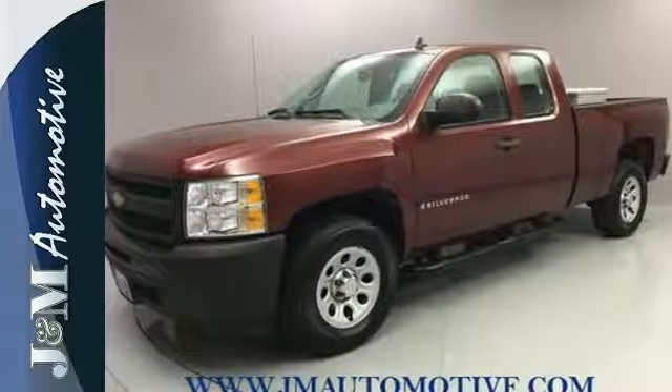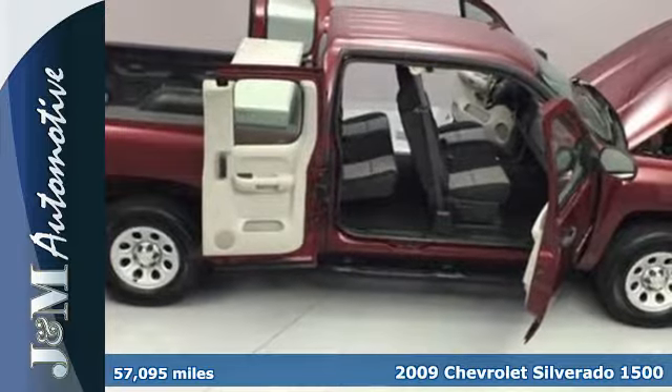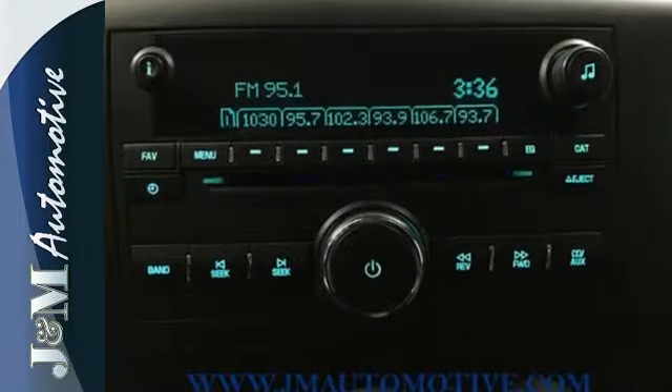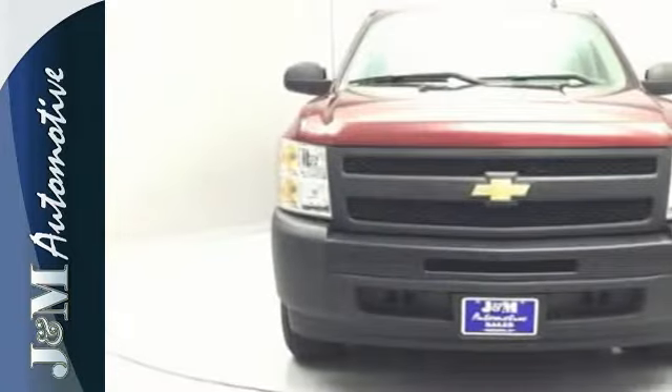It's a 2009 Chevrolet Silverado 1500. Proven Chevrolet engineering systems include driveline traction control, a 145 amp charging system, electronic stability control, four-wheel anti-lock brakes, and rack and pinion steering.